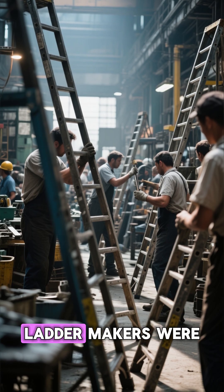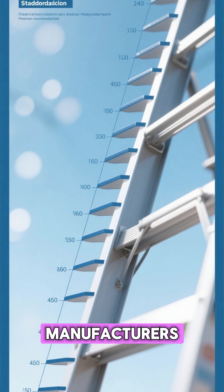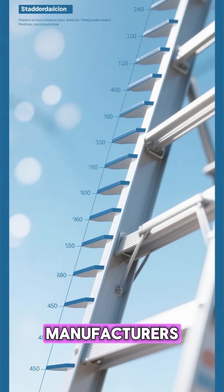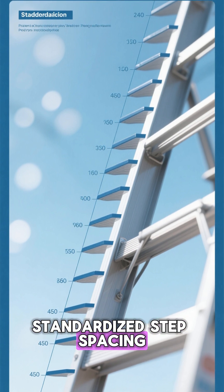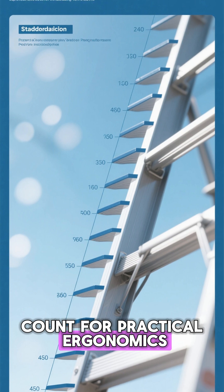By the Industrial Revolution, ladder makers were formalizing these proportions. Manufacturers standardized step spacing — usually 12 inches apart — and often ensured an odd count for practical ergonomics.